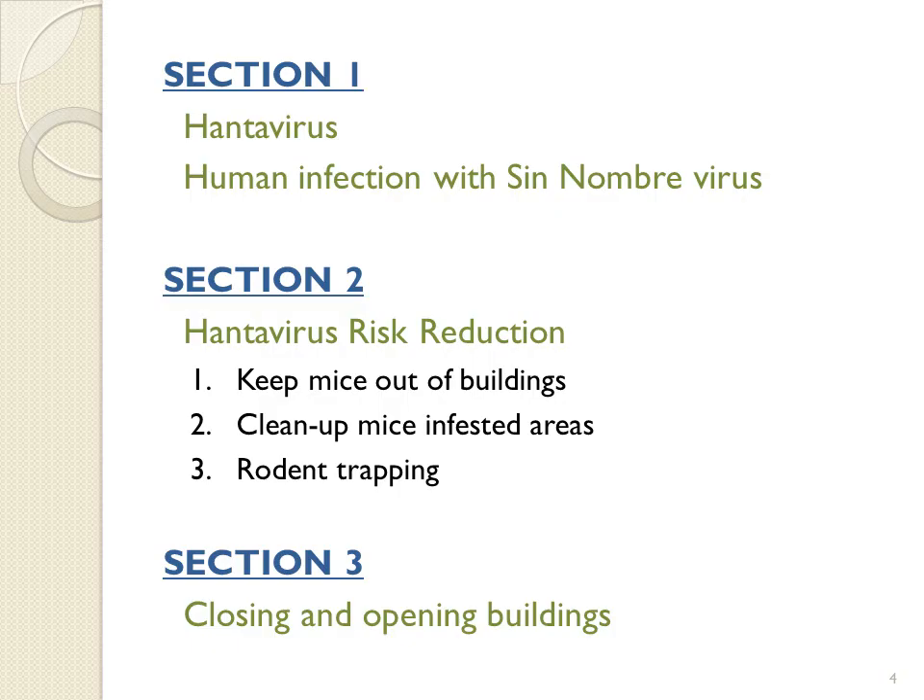There are three sections in this presentation. In Section 1, you will learn about Hantavirus and how human infection with Sin Nombre virus occurs. Section 2 will focus on how to keep mice out of buildings, how to clean up mice-infested areas, and how to trap rodents. Section 3 will discuss procedures for seasonal closure of buildings and opening buildings that may have been contaminated by rodents.